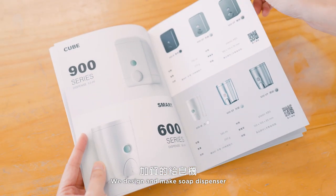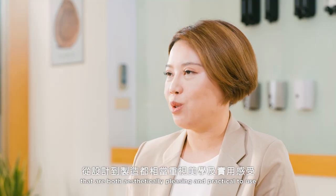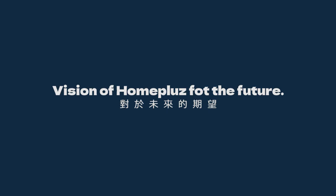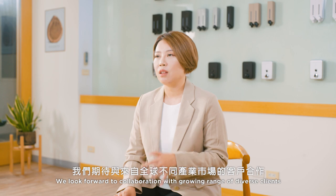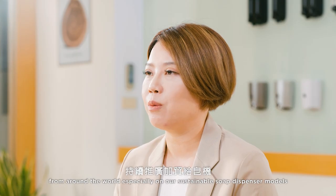We design and make soft dispensers that are both aesthetically pleasing and practical to use. Providing a great client experience is at the heart of what we do at HomePlus. We look forward to collaborating with a growing range of diverse clients from around the world.